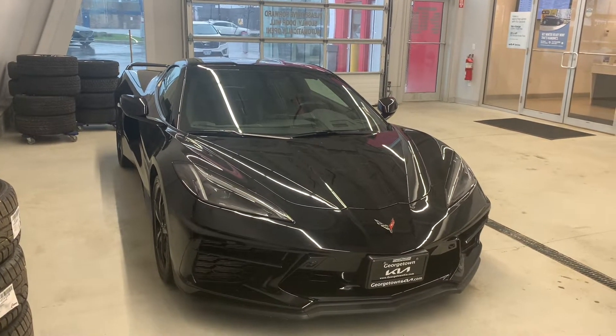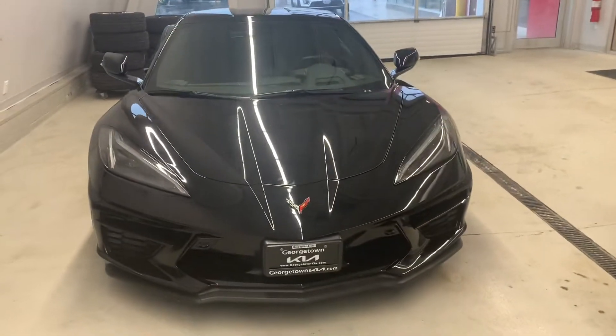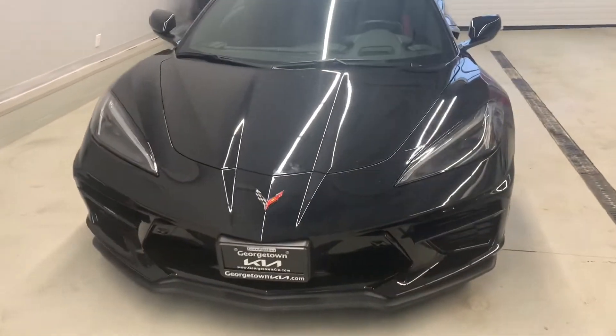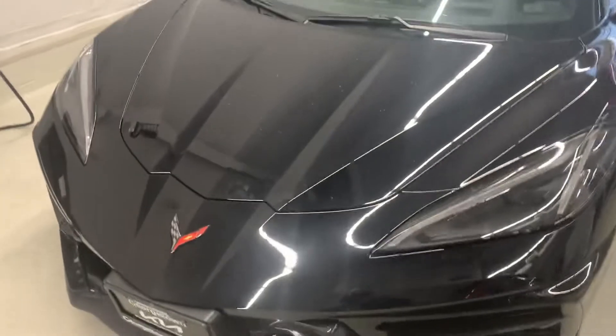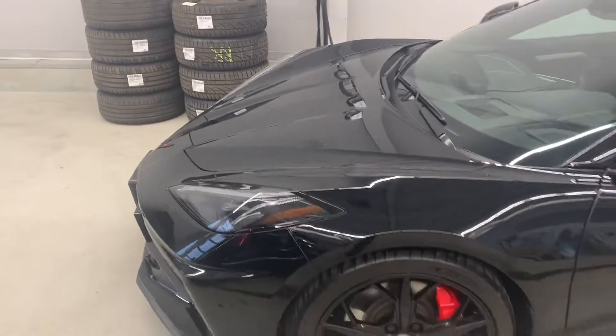Hi, good evening Frank. My name is Cameron McCullough and I'm a product advisor here at Georgetown Kia. I wanted to thank you very much for your inquiry on our 2021 Chevrolet Corvette Stingray 2LT. I wanted to be able to give you a quick personalized walk around of the vehicle to show you that it's in excellent condition.